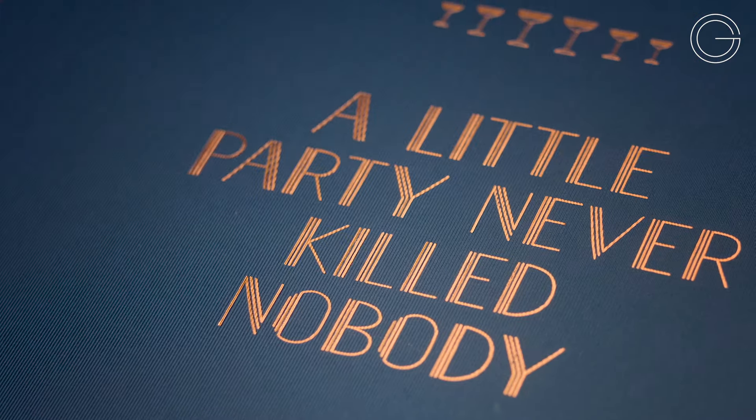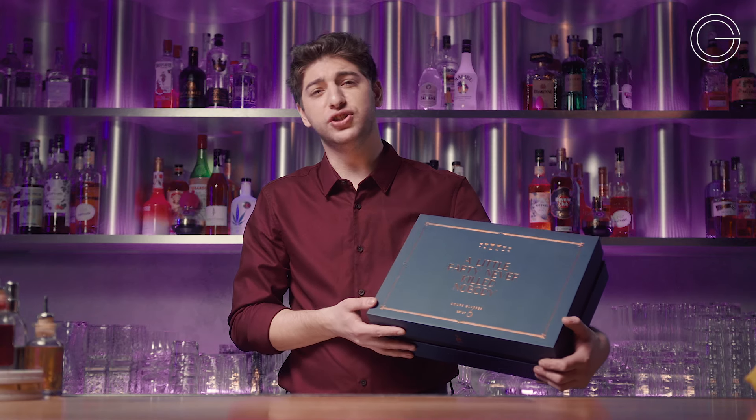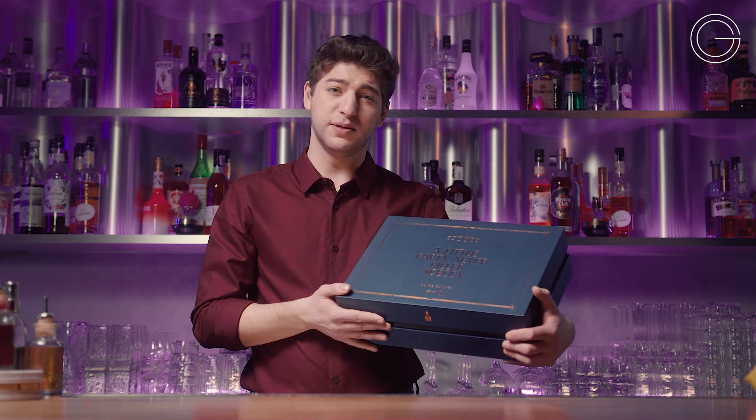They say bigger isn't always better, but with this box, it sure as hell is. With a royal blue finish and a regal bronze inlay, we invite you to channel your inner Great Gatsby with this set of coupe glasses.